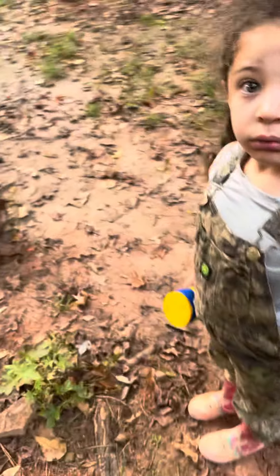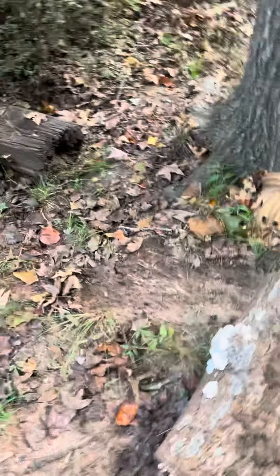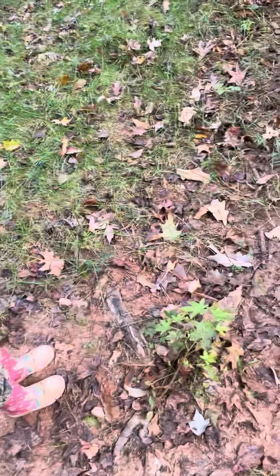Alright guys, perfect example right here. I got my daughter out here and I said, let me, I'm going to move this log. And she said she couldn't see the — you said you can't see the snake, baby?